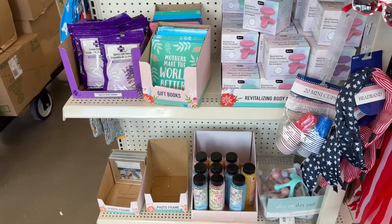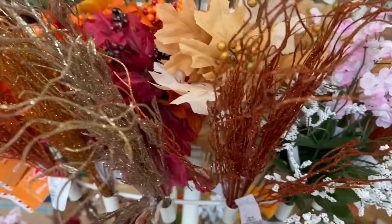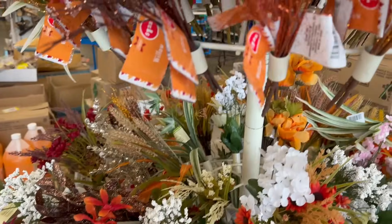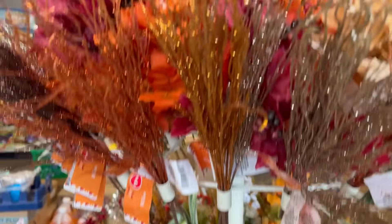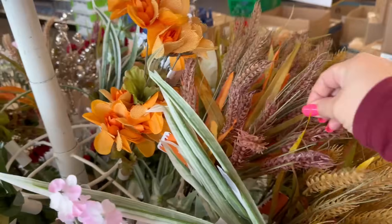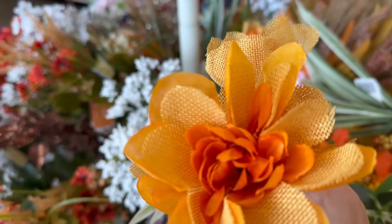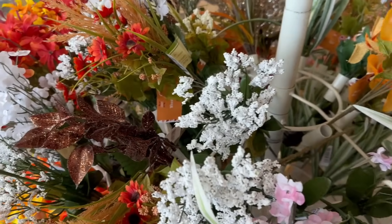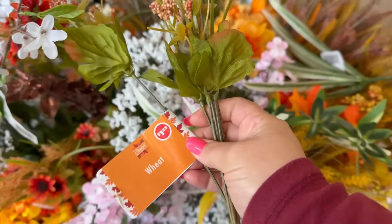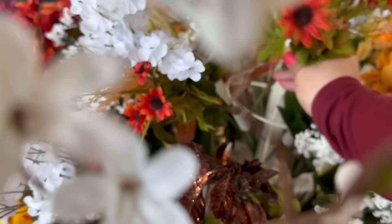I'm seeing some new floral picks, let's check them out. They're starting to get a lot of their floral picks in. You got more of the willow sticks, a lot of the mums, a lot of the wheat picks, and then you also have a lot of the burlap dahlia picks. You also have these wheats with some little wildflowers next to it. So that is awesome, we're starting to see some fall stuff.